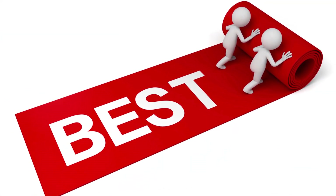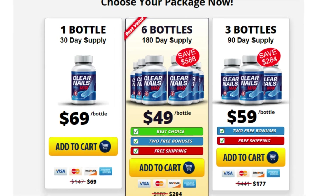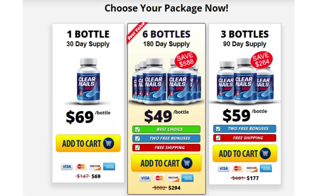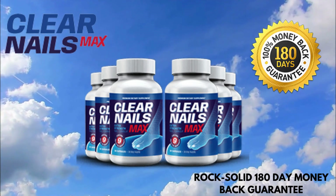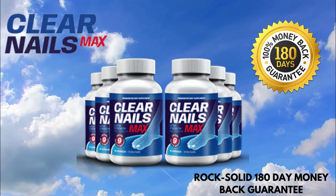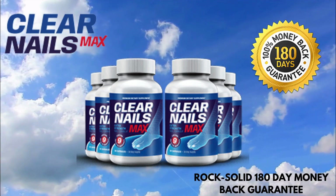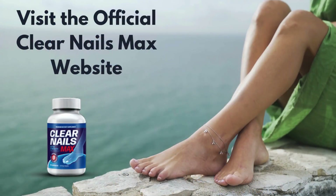Ready for the best part? Clear Nails Max delivers incredible results in record time. If you opt for the three or six-bottle package, which I highly recommend to avoid stockouts, you'll also enjoy a substantial discount. And attention: there's a rock-solid 180-day money-back guarantee. Isn't that just amazing?